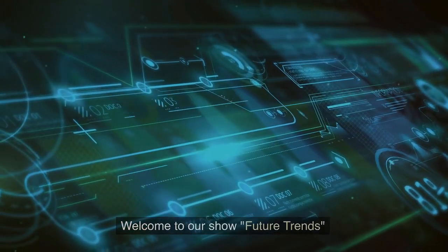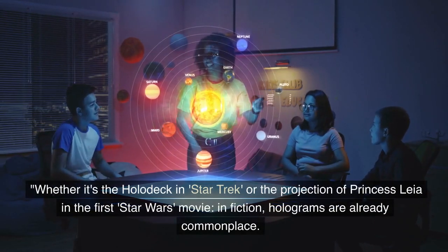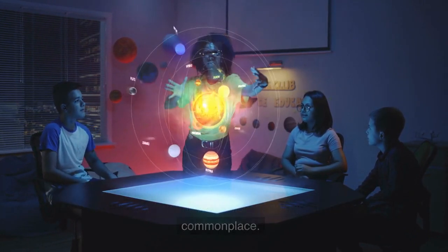Welcome to our show, Future Trends. Today, the future of holography. Whether it's the holodeck in Star Trek, or the projection of Princess Leia in the first Star Wars movie — in fiction, holograms are already commonplace.